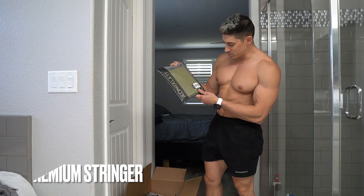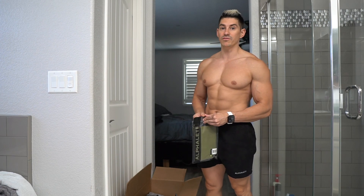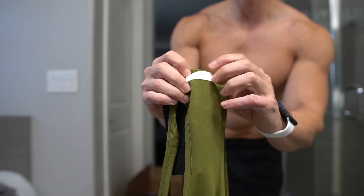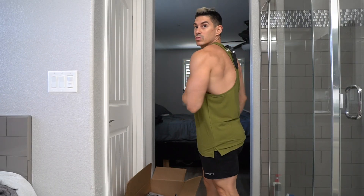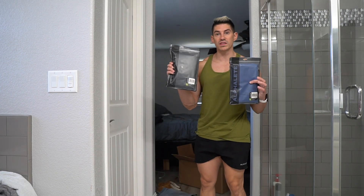Next up we have the men's premium stringer in moss green, size medium. I really love Alphalete stringers — I have three of them. This is nice, it's got like a rubber strip on the back for the logo. Medium fits well, I could probably wear a small in this.